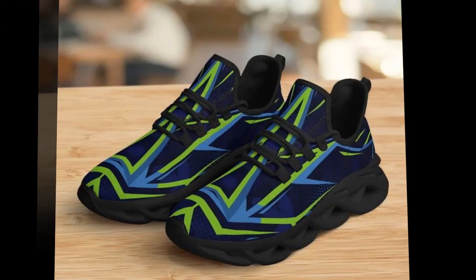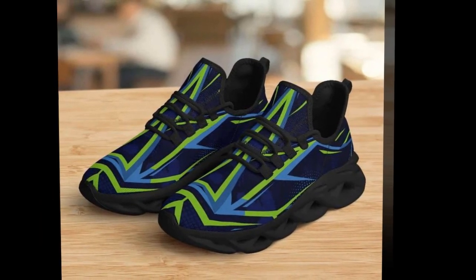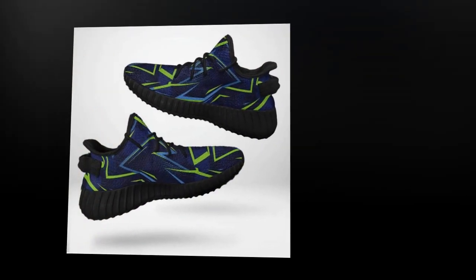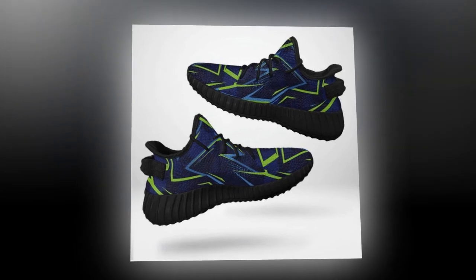After testing these shoes, here's my verdict. If you spend a lot of time standing or walking on concrete, these shoes are a fantastic option. They've got everything you need: cushioning, arch support, slip resistance, breathability, and a lightweight feel. Plus, they look great. Whether you work in retail, healthcare, or any job requiring long hours, I highly recommend trying these shoes. Your feet will thank you.